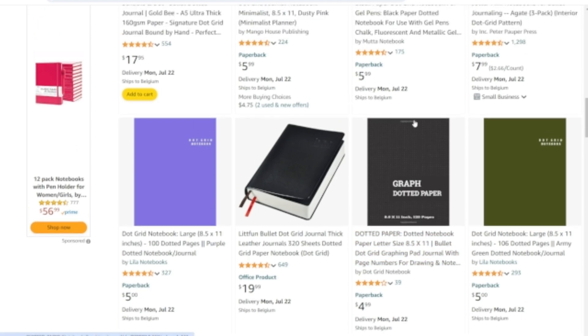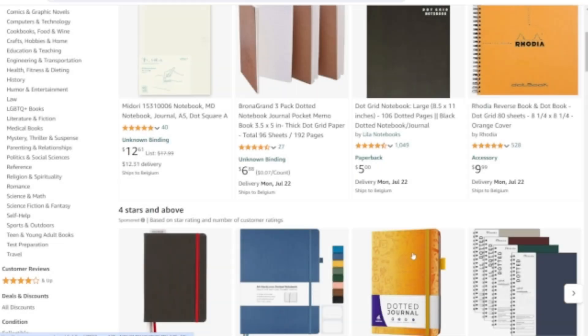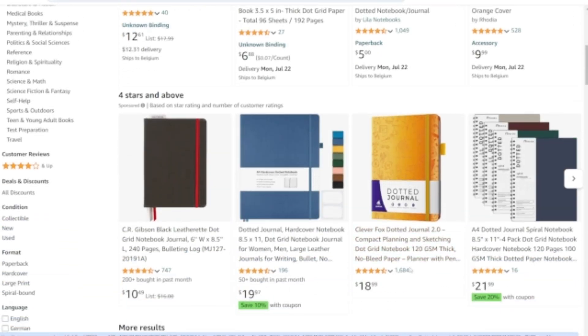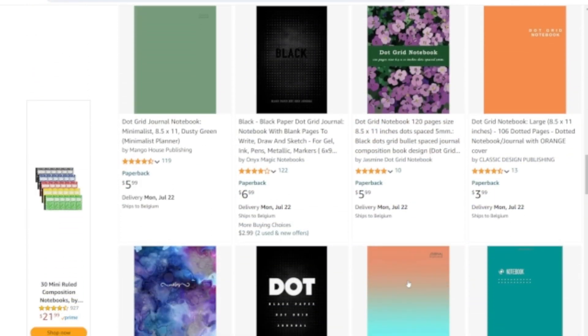Focus on customizing themes and designs to target specific groups or interests. For instance, you could create dot-grid journals for gardeners, architects, artists, travelers, or even gamers. The possibilities are endless.